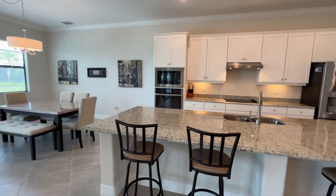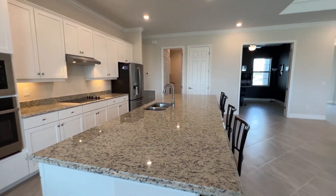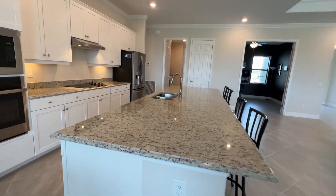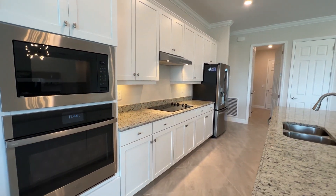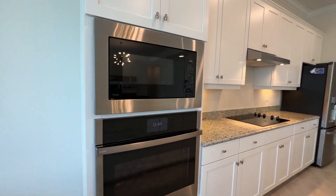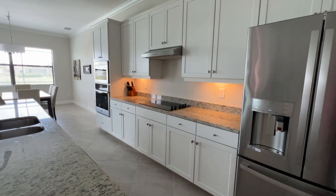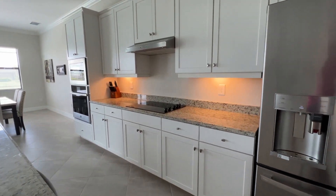Check out the size of this island — incredible. You can have a whole party just right there. It's got four stools currently, and depending on what kind of stools you put there, you could possibly even do six. You do get the built-in appliance package with the Sunset home and upgraded appliances — GE Profile. One of the other features you get in the Place at Corkscrew with an estate level home with Lennar is under cabinet lighting.